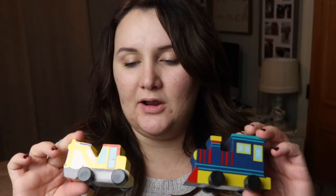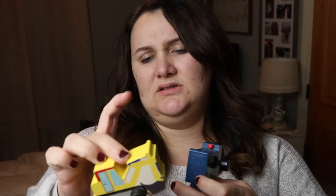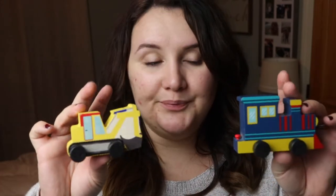He's really into cars, and I saw these at Target in the Bullseye's Playground section — most of this came from there. These were a dollar a piece, so I got the little train and a little backhoe, because he's really into things with wheels.